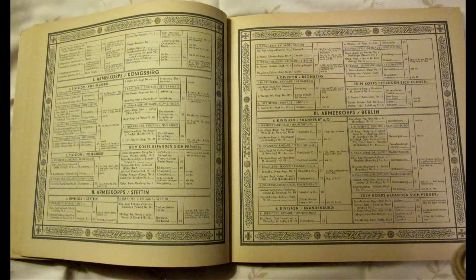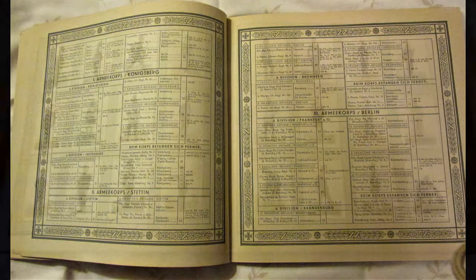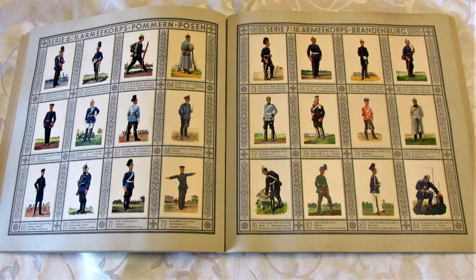Let's start with this cigarette album, which is titled The Old Uniforms of the Army. The album had several pages on which the various units of the German army were described, before moving on to where the cigarette cards were glued onto the pages provided for that purpose.